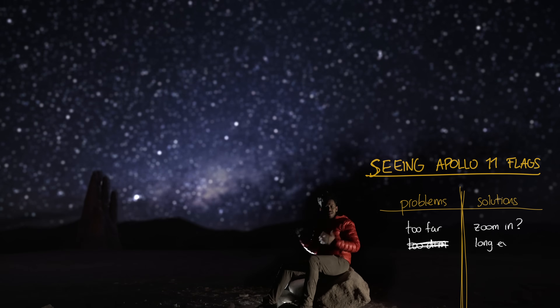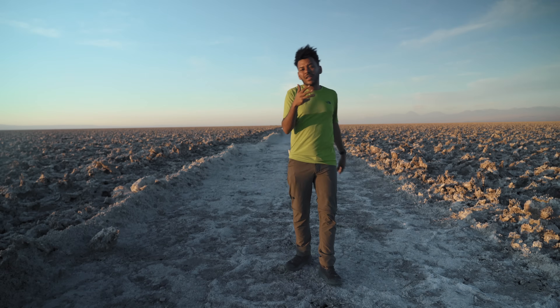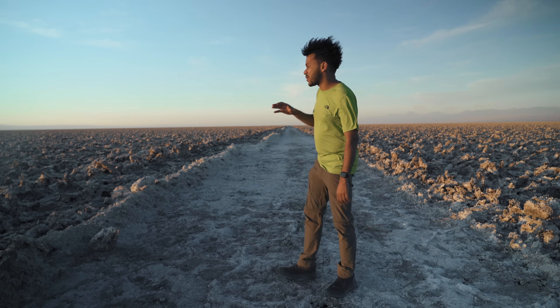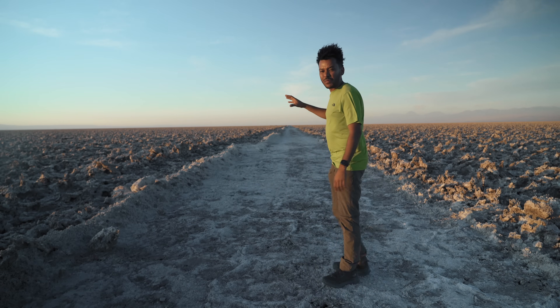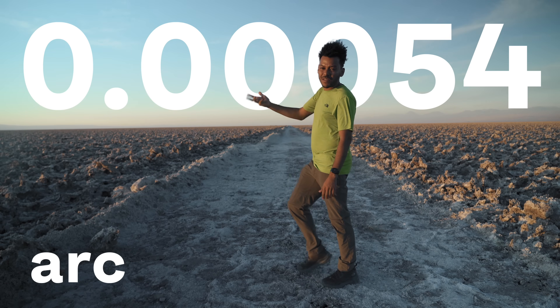But we already know how to solve that — it's easy. You just have to point the camera at it for longer. The Moon on the contrary is very bright, but the point that we're trying to focus on — one meter on the surface of the Moon — would be 0.00054 arc seconds wide.